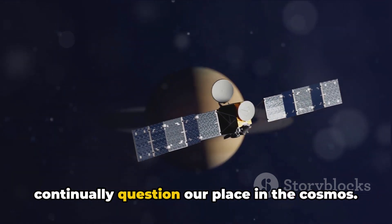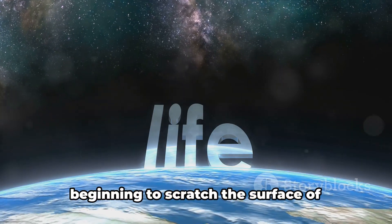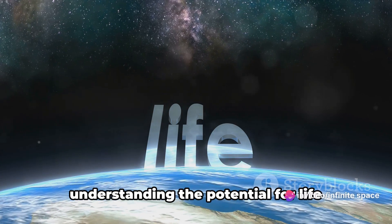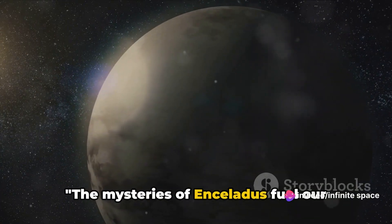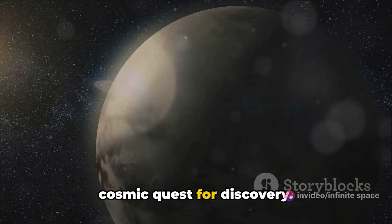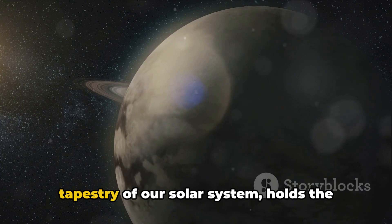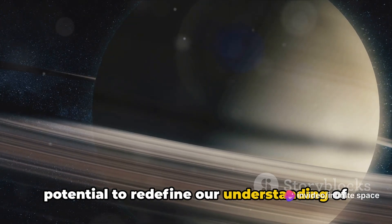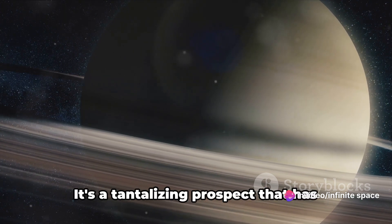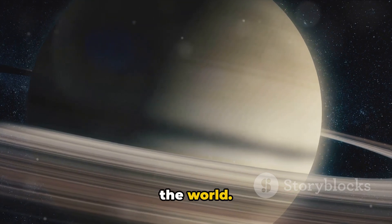And to continually question our place in the cosmos. In the grand scheme of things, we're just beginning to scratch the surface of understanding the potential for life beyond Earth. The mysteries of Enceladus fuel our cosmic quest for discovery. This icy moon — a mere speck in the grand tapestry of our solar system — holds the potential to redefine our understanding of life beyond our planet, a prospect that has sparked the interest of scientists around the world.